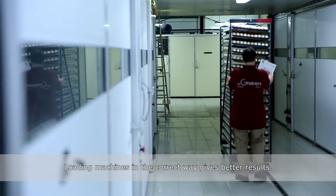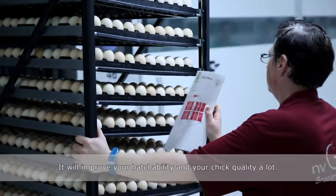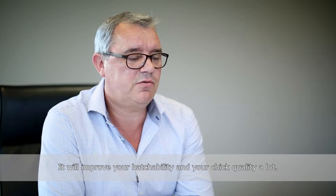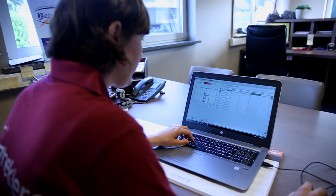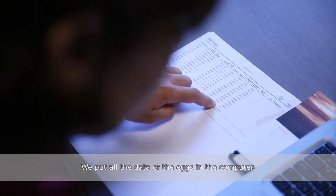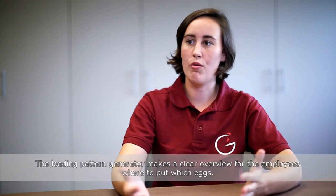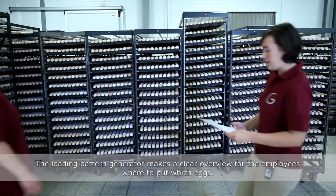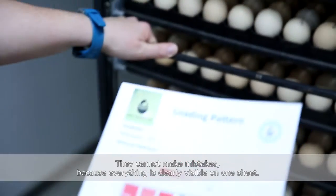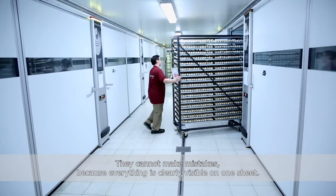I'm sure that loading machines in the correct way gives better results. It will improve your hatchability and your chick quality a lot. We put all the stock of the eggs in the computer. The loading pattern generator makes a clear overview for the employees of where they have to put which eggs, and they cannot make many mistakes because everything is clear on one big picture.